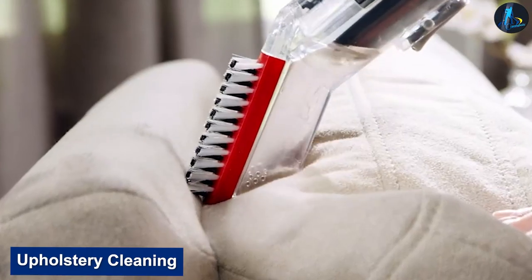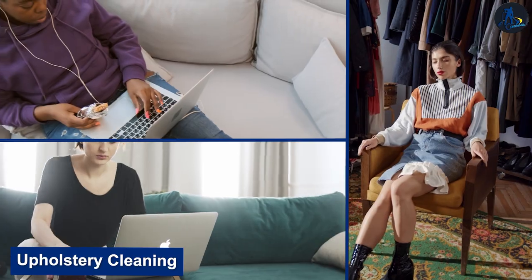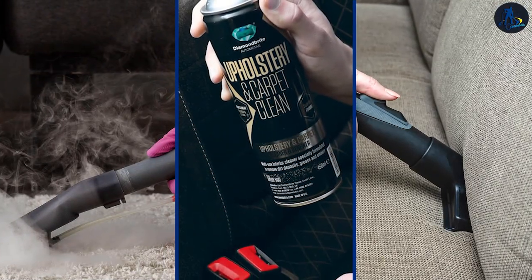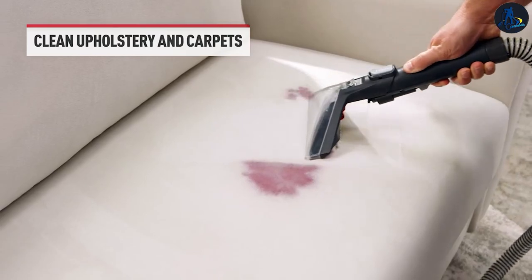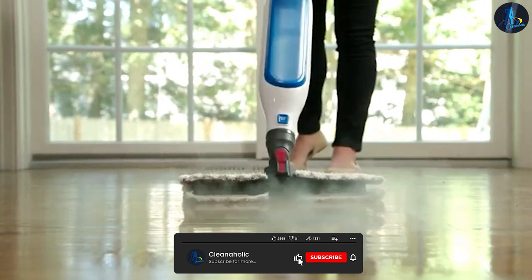Upholstery cleaning is a process of cleaning the fabric on furniture such as sofas, chairs, and ottomans. It can be done through several methods such as dry cleaning, foam cleaning, or steam cleaning. The choice of method will depend on the type of fabric and the level of soiling. For example, delicate fabrics may require dry cleaning, while heavy soiling may require steam cleaning.